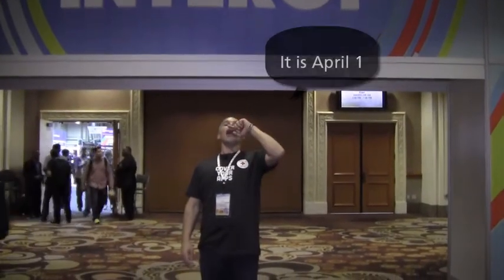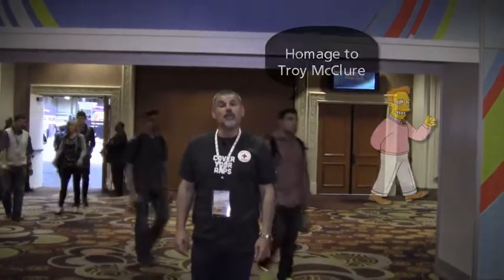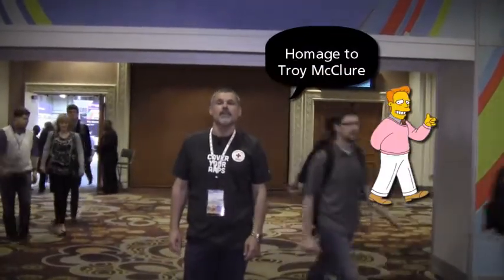Aloha, you're watching F5 on Demand. I'm Peter Silva, and you might remember me from such 'Find the F5 Booth' videos as 'Find F5 at RSA' and 'Find F5 at VMware Partner Exchange.' This week, April 1st through the 3rd, we're here at the Mandalay Bay Convention Center for Interop 2014.